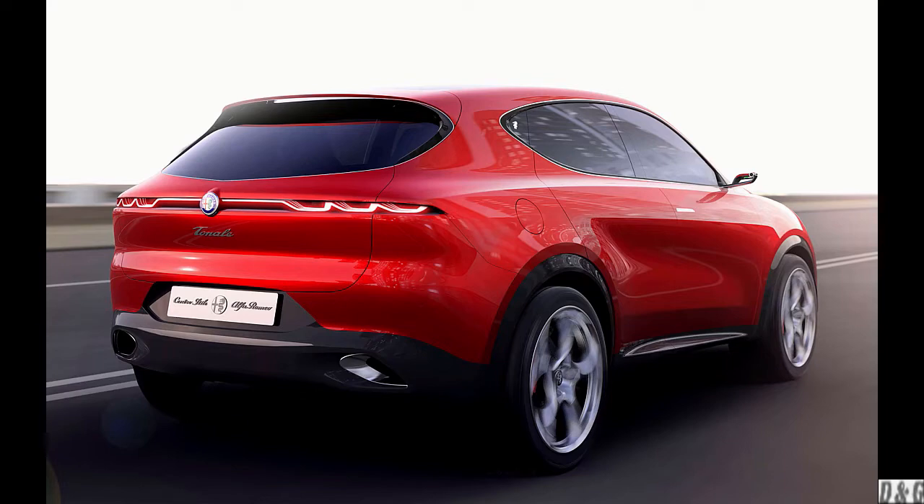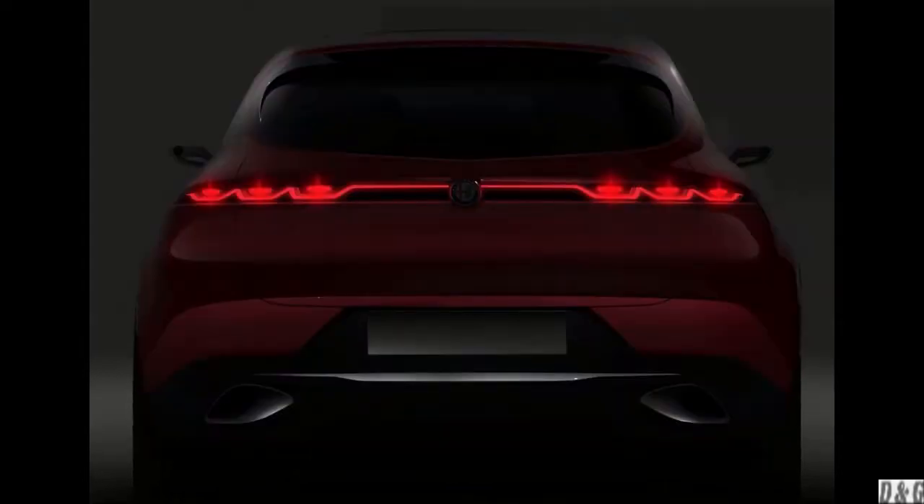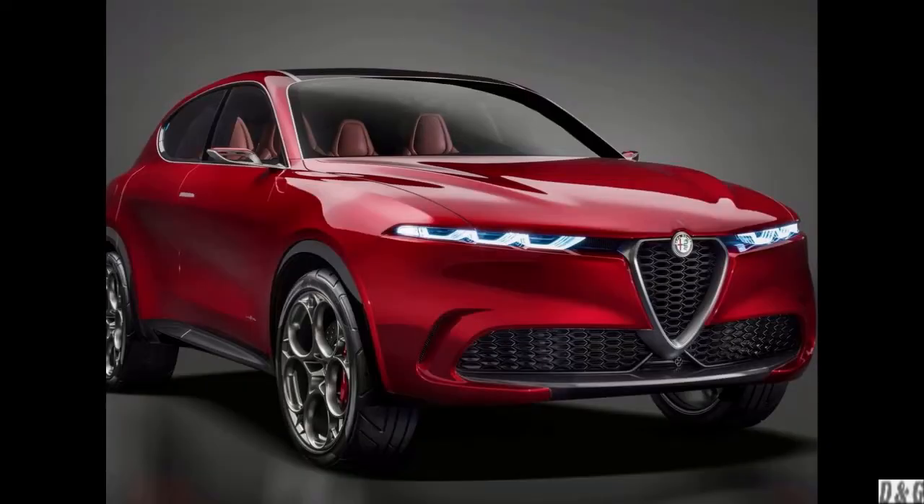Alfa has been known to make some of the best Italian cars since 1910, and the Tonale is no exception. This vehicle was first showcased in 2019 as a concept vehicle and spent a few years before coming into its final production stage. Nevertheless, Alfa has managed to get a lot of the lines and creases into the production version of the Tonale.